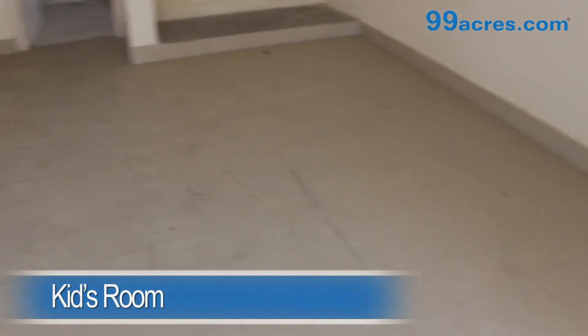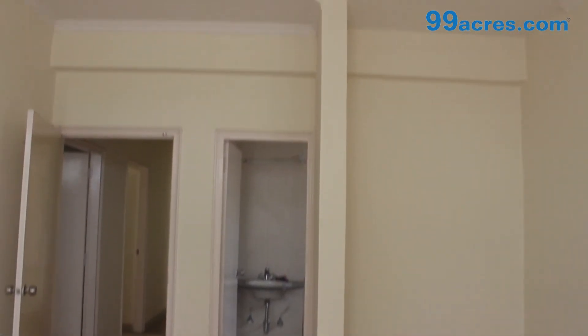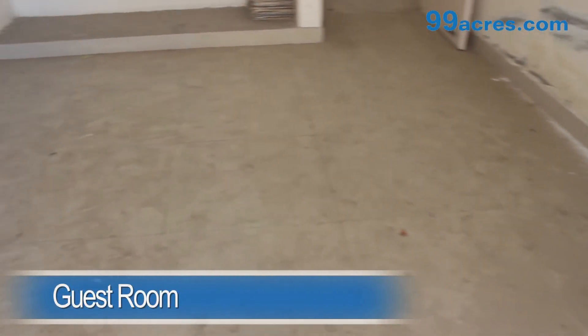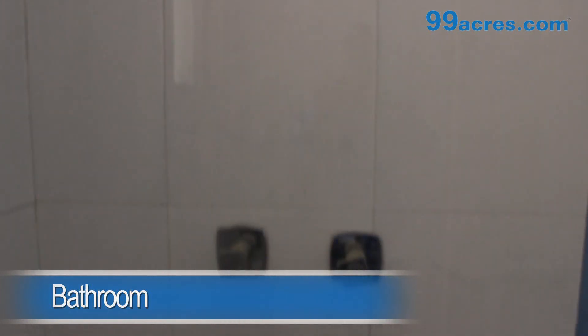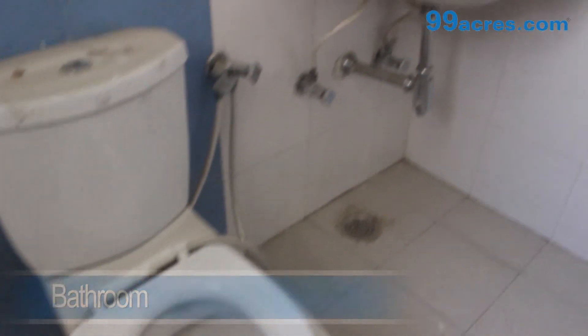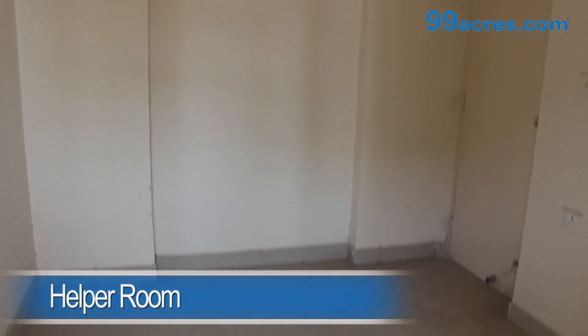The kids room and the guest room both have vitrified tiles and a cupboard. The apartment also has a helper room.